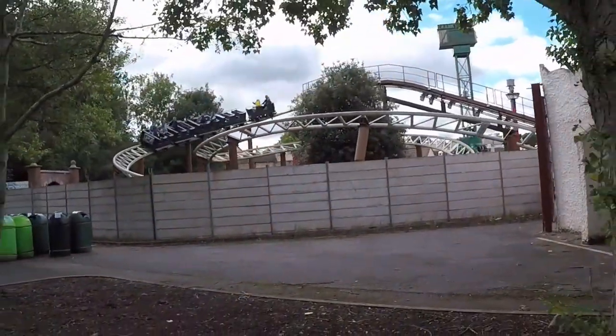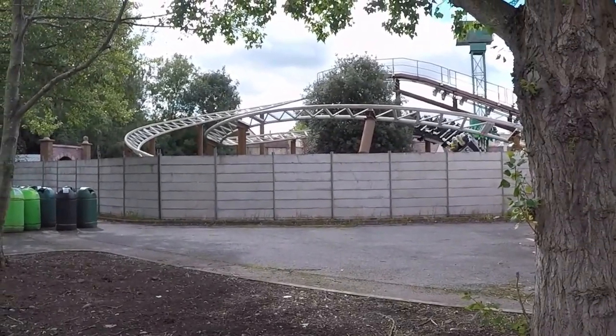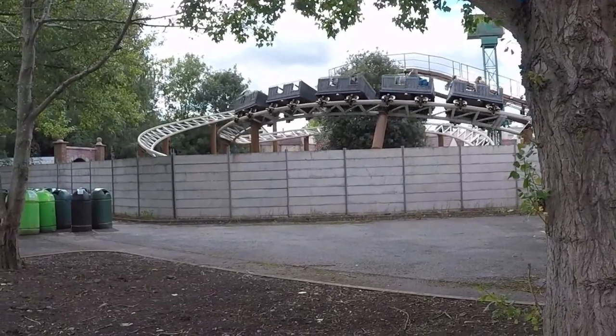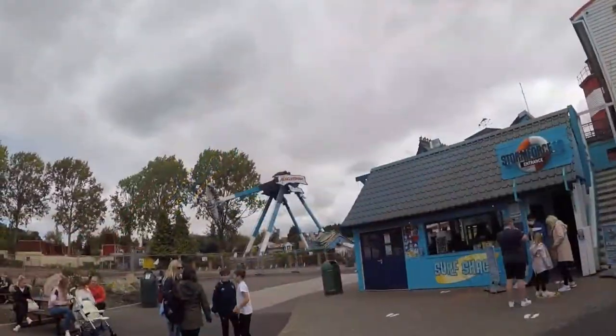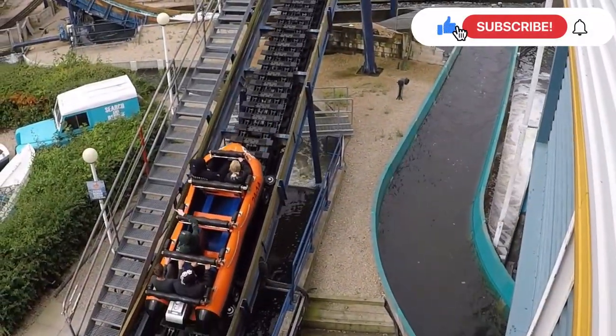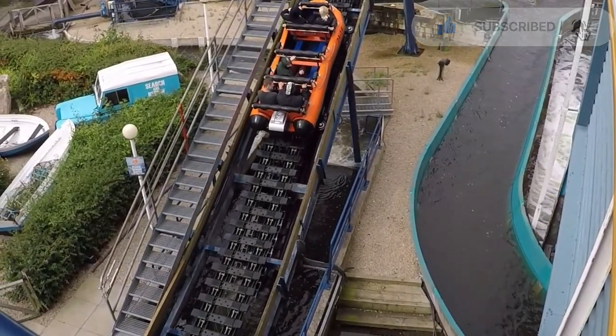So there we go — some very exciting closed season updates from Drayton Manor Park. Stay tuned, as here on the channel I'll be posting even more out-of-season updates from Drayton Manor Park and many other theme parks across the UK. So why not consider subscribing so you don't miss any of our regular uploads. Thank you for watching Theme Park Enthusiast, and I'll see you in the next video.